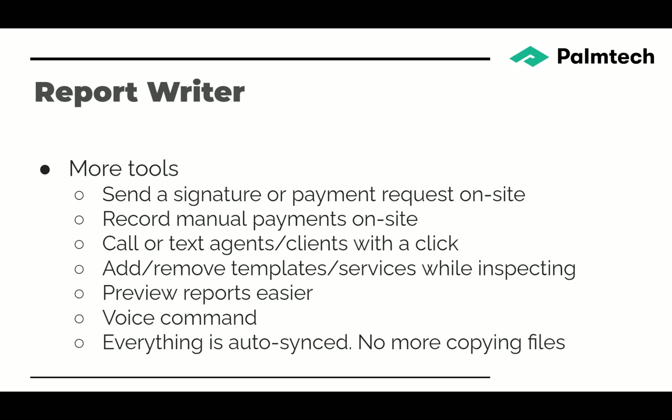You can preview reports more easily — just tap a button and see what your report will look like. We now have voice command, and everything is auto-synced, so you don't have to copy files anymore.